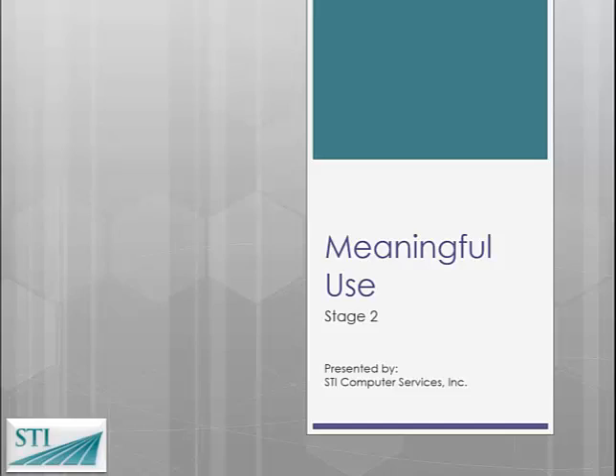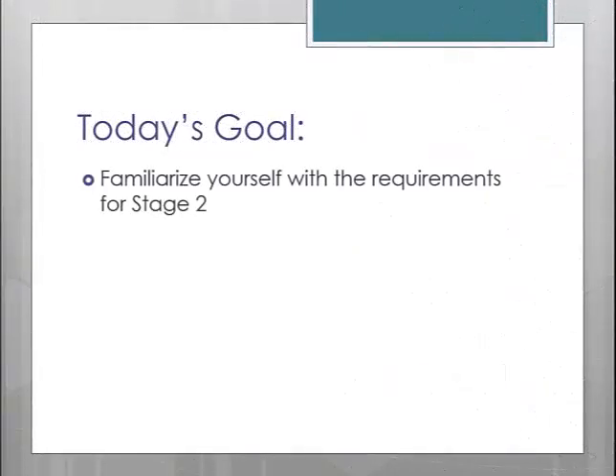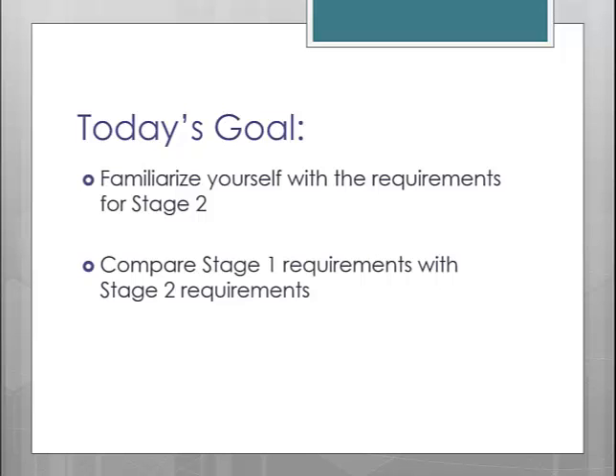Welcome to our presentation on Stage 2 of Meaningful Use. Today we will cover the basics of Stage 2 Meaningful Use. We'll look at the additional requirements that will be set upon your practice, as well as compare Stage 1 measures versus Stage 2. By the end of the session today, you should walk away with a better understanding of what your practice will need to do to attain Stage 2 of Meaningful Use.